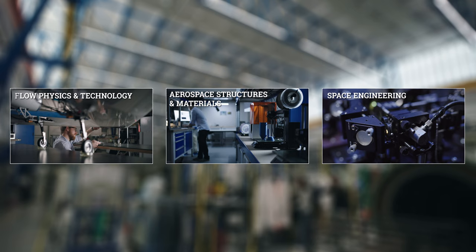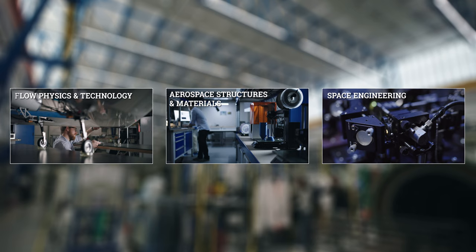Thanks for exploring the Control and Operations lab with me. Want to see some more? Join me on the other lab tours too. See you there.